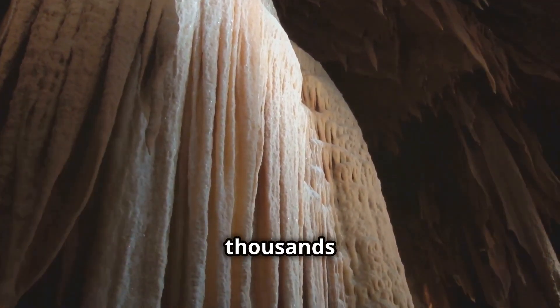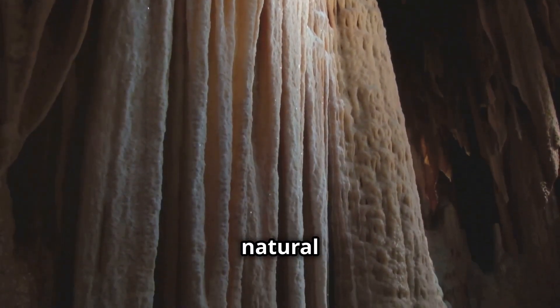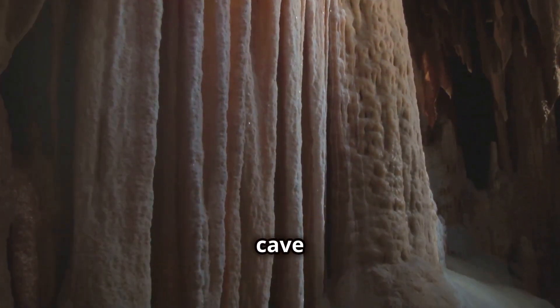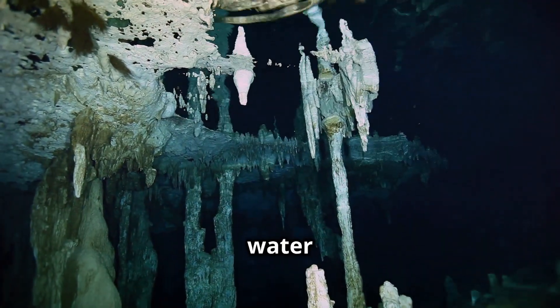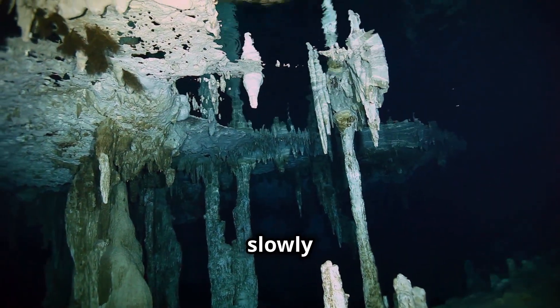These formations can take thousands of years to grow, inch by inch, creating a mesmerizing natural spectacle that decorates the cave interiors. As the water drips onto the cave floor, it leaves more of those dissolved minerals behind, slowly building upwards.